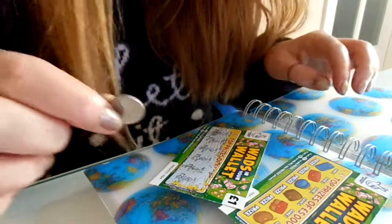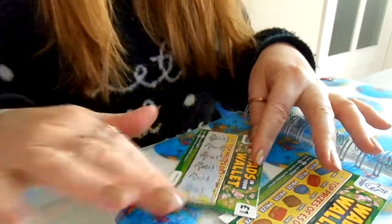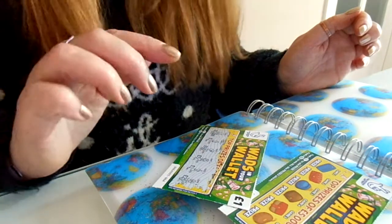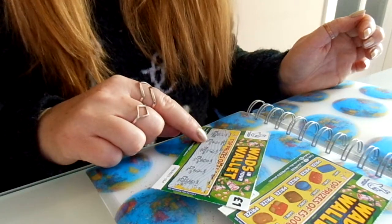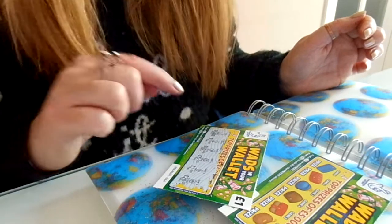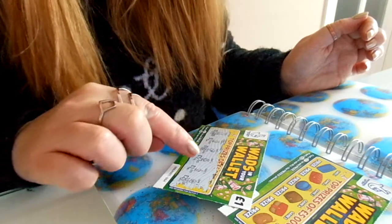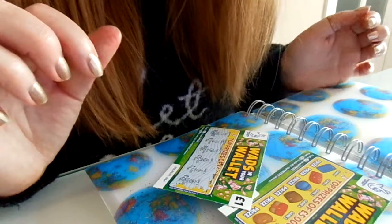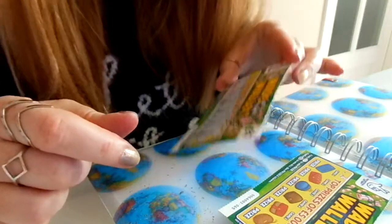Let's see how I got on then. Find a crossed fingers to win prize — two pounds. Hooray. Find a wad of cash to win all the prizes shown. Sadly, no. But there you go. So as I understand it, two pounds.